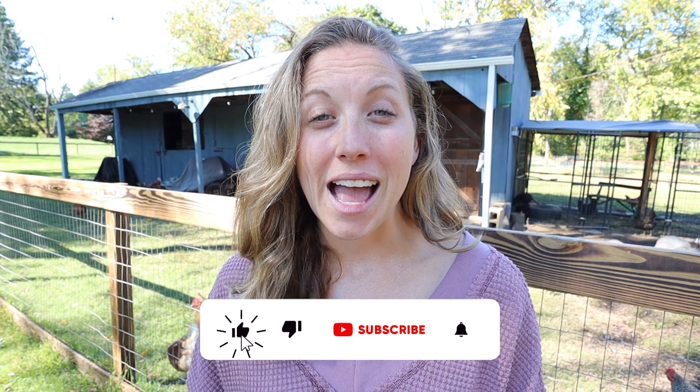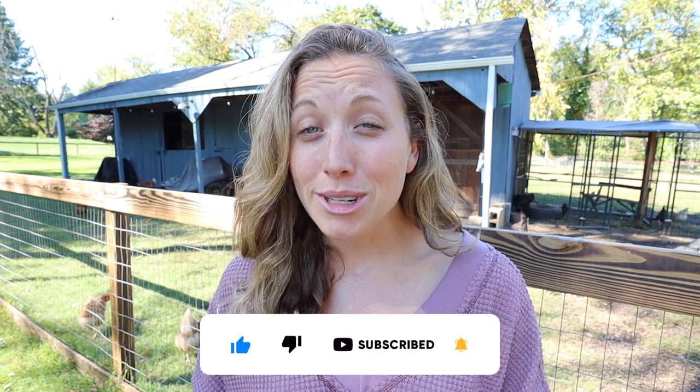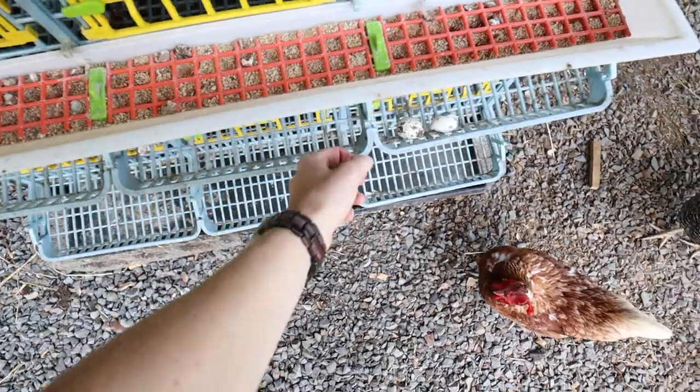We have around 18 quail right now and there's a mixture of both males and females. I've done a pretty good job of sexing them, but I'm definitely not a sexing genius — they're a little bit harder to sex than some other types of animals. So I've tried really hard to put them in the best groups I can, then I'm going to gather some more of these little quail eggs and pop them into the incubator.